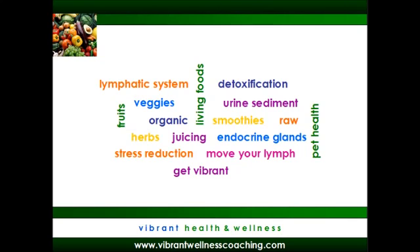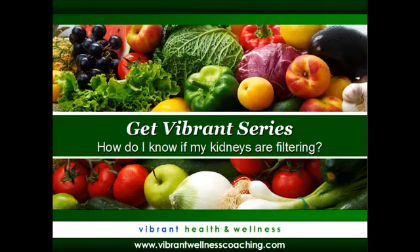Today we are going to answer a question from Heather in Arizona. Heather's question is: I am just starting to learn about detoxification and the lymphatic system. I am wondering, how do I know if my kidneys are filtering?